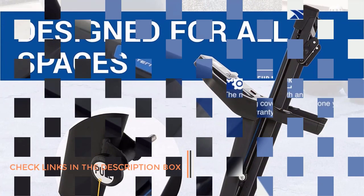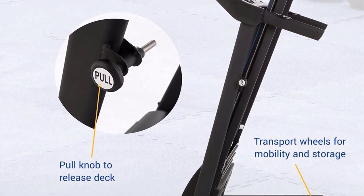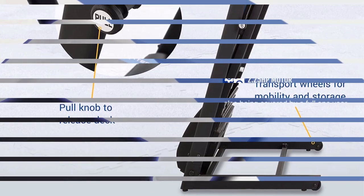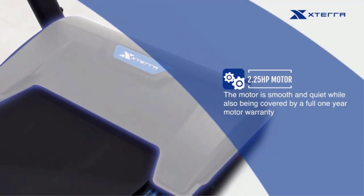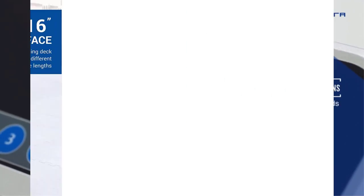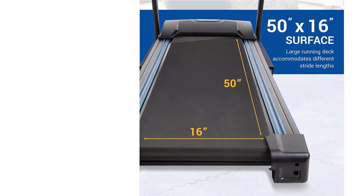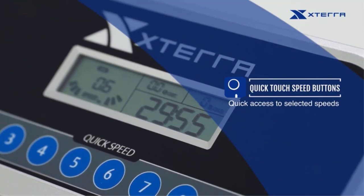This compact treadmill for apartments is quick and easy to fold upright for storage purposes. It has plenty of safety features to get you started and prevent injuries. The steel frame is covered by a lifetime warranty, the 2.2-horsepower motor for one year, and the parts and labor for 90 days. We wish the warranty was more extended but love the extra features. Give the XTRRA Fitness a try to see how it fits into your fitness routine.